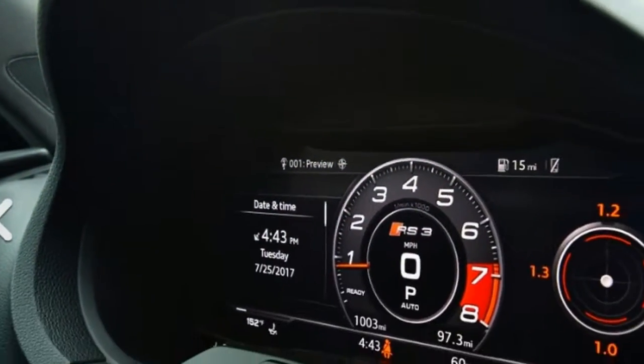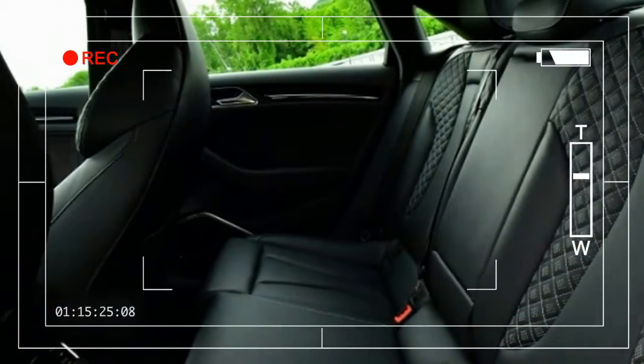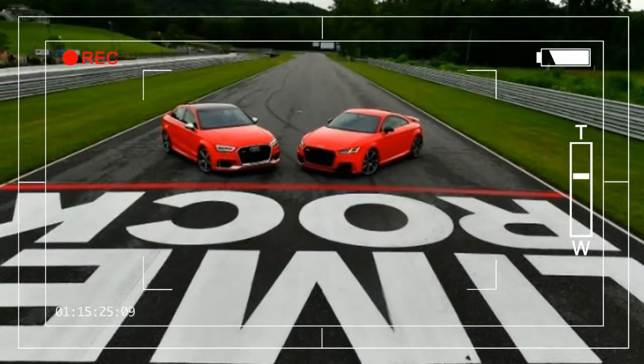All new last year, the Audi S3 carries over with minimal changes. For heightened safety, Audi Side Assist and Rear Cross-Traffic Assist are now standard.